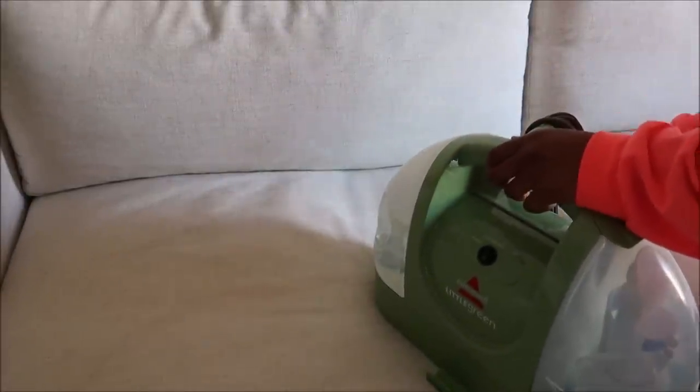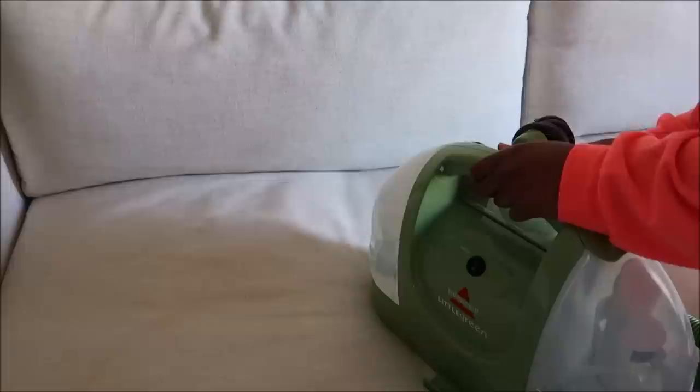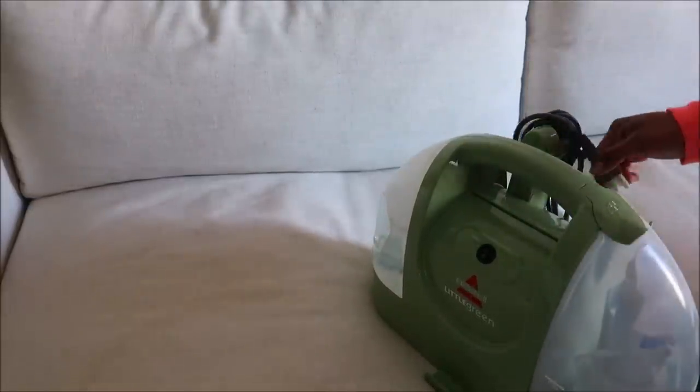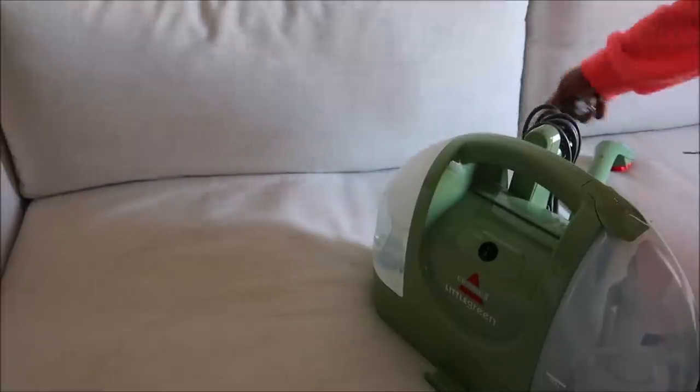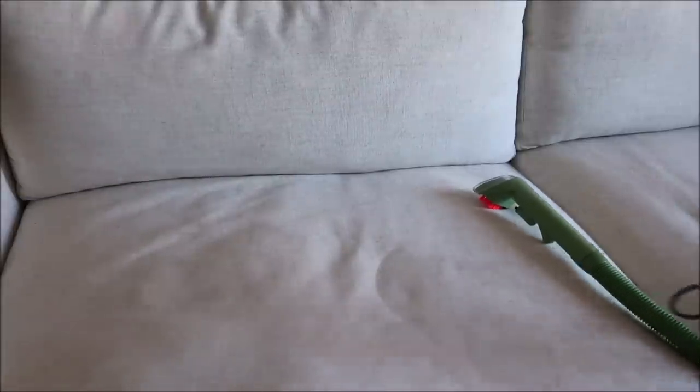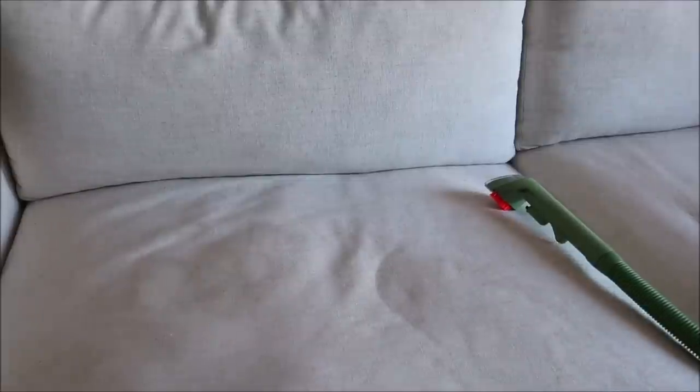This little gadget on Amazon has so many great reviews. I just feel like if you have a very light color scheme in your home — even if you don't — this is just a good home gadget to have. You can have spills, if you have pets, this is a great way to keep the house clean and everything looking airy and brand new.